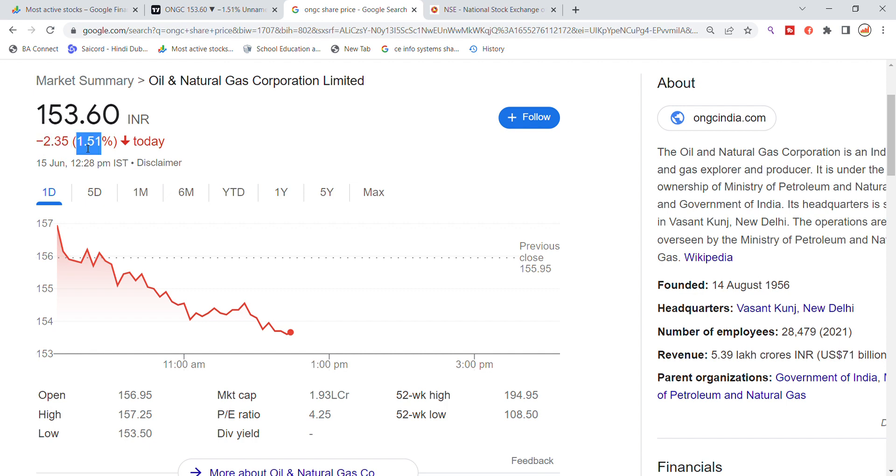We can see the dropout in the ONGC limited stock. If you see there is a gap up from open, and we can observe the price movement from the opening.